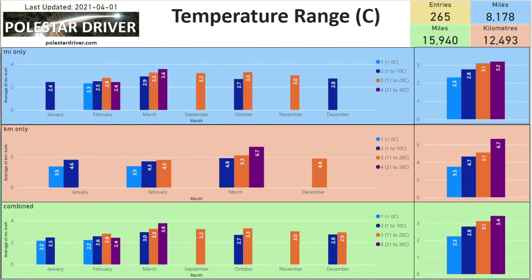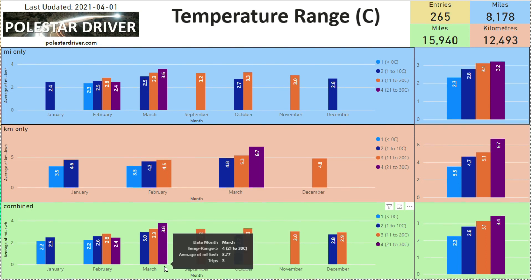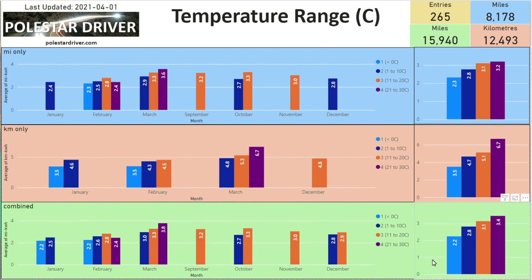The next page shows temperature ranges: less than 0, 1 to 10, 11 to 20, and 21 to 30 degrees. In March we're going from 3.0 miles per kilowatt hour in the 1-to-10 range up to 3.8 miles per kilowatt hour in the 21-to-30 range. On the right-hand side, across all entries, it's 2.2 miles per kilowatt hour below 0 degrees, rising to 3.4 miles per kilowatt hour above 21 degrees.